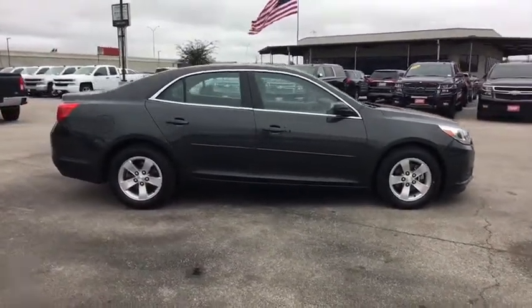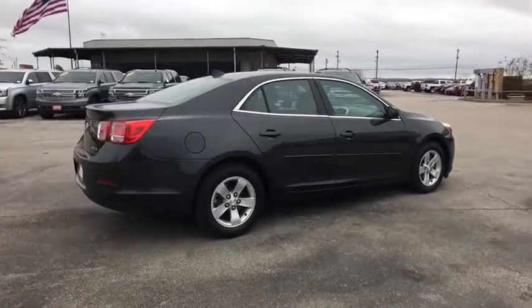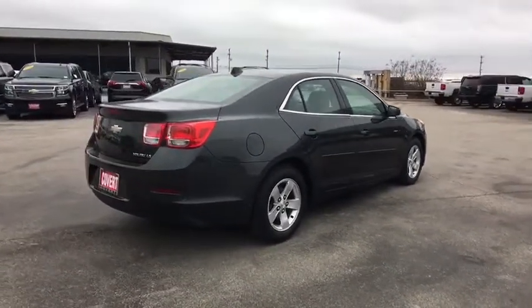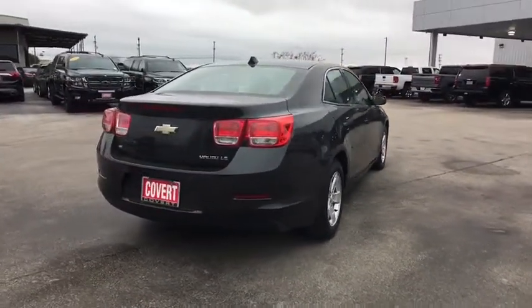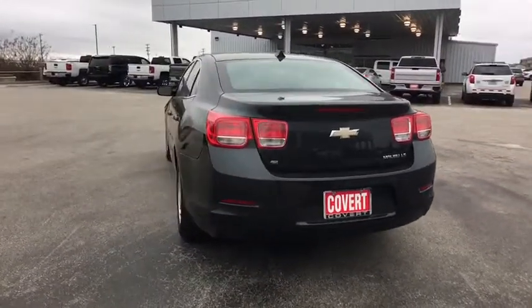Here are some of this vehicle's great options: stability control, traction control, keyless entry, anti-lock braking system, steering wheel audio controls, Bluetooth, power steering, adjustable steering wheel, and four-wheel disc brakes.